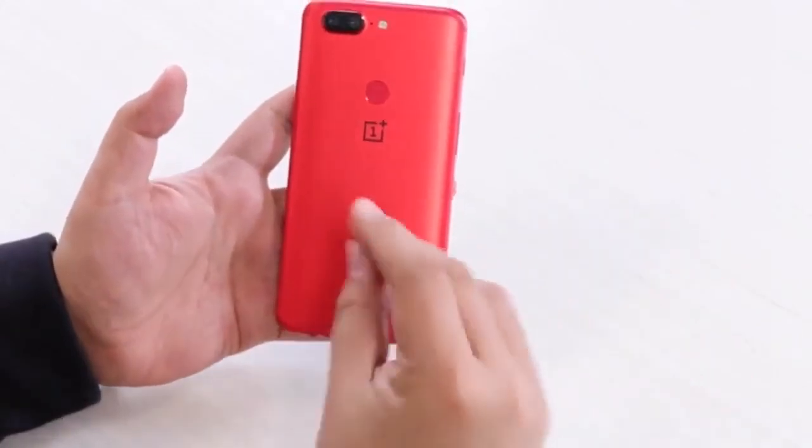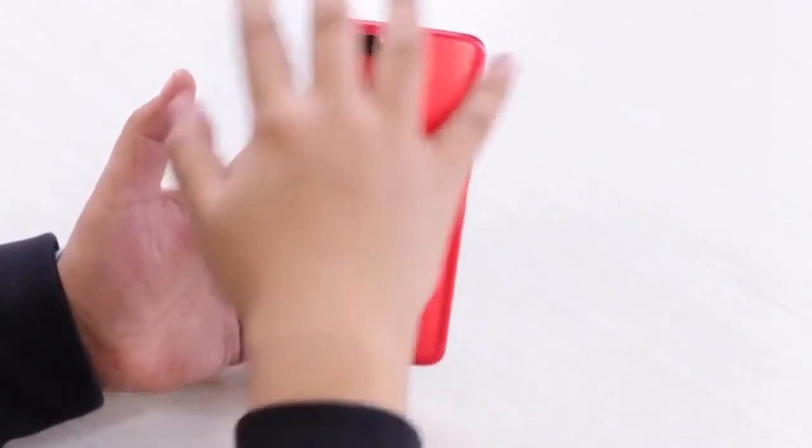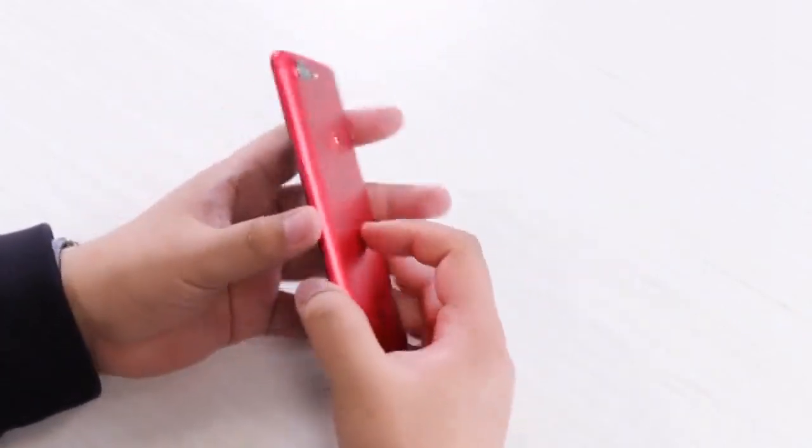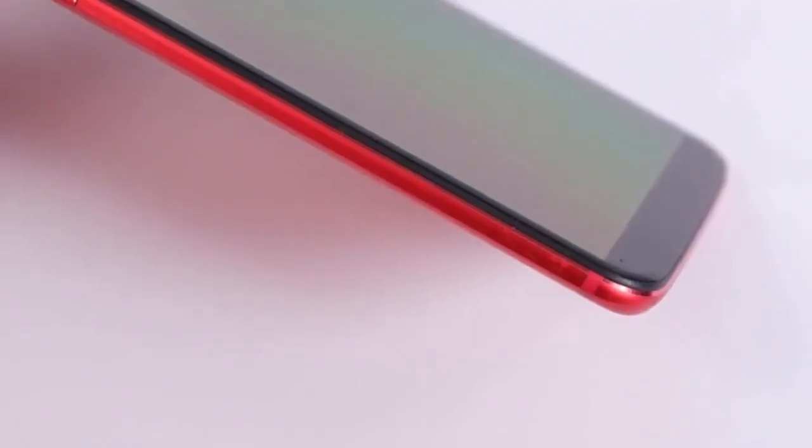The handset runs Android 7.1.1 Nougat-based OxygenOS and packs a 3,300 mAh battery.